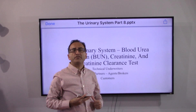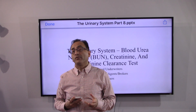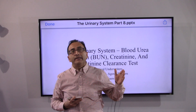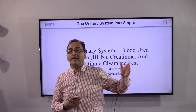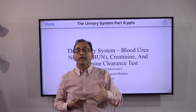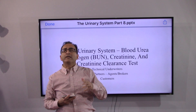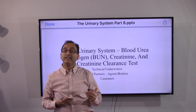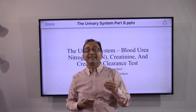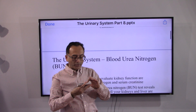Let's continue with the urinary system. In this video we will take a look at blood urea nitrogen, serum creatinine, and the creatinine clearance test. Each one of those is better than the one listed before it — serum creatinine is better than BUN, and creatinine clearance is better than serum creatinine. Although routinely used in the industry as a screening tool, each test has its own limitations.